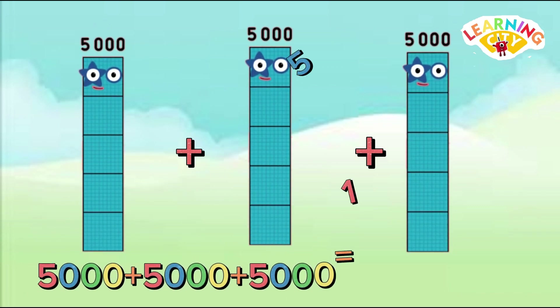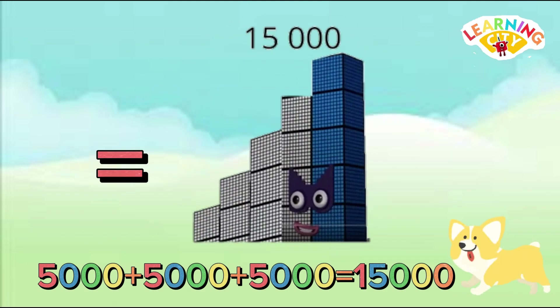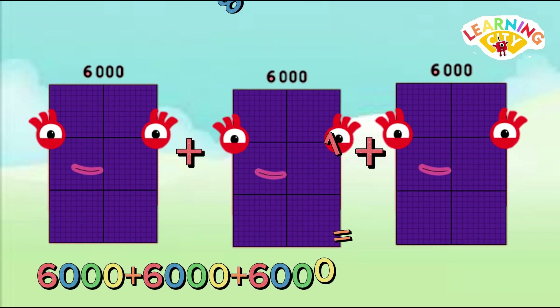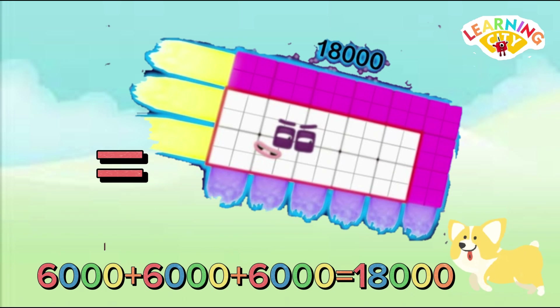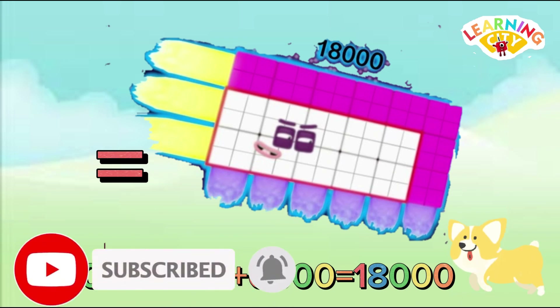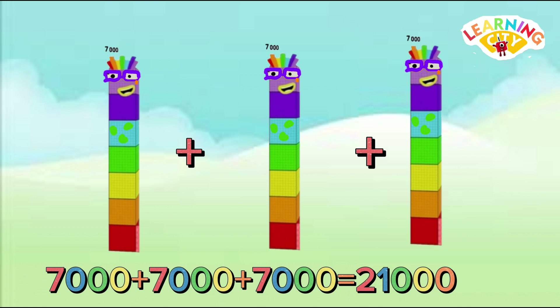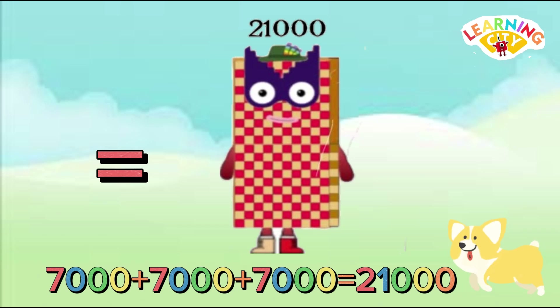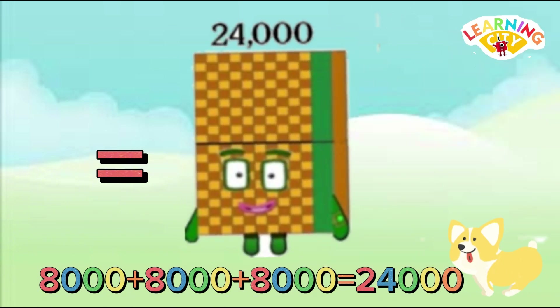5,000 plus 5,000 plus 5,000 equals 15,000. 6,000 plus 6,000 plus 6,000 equals 18,000. 7,000 plus 7,000 plus 7,000 equals 21,000. 8,000 plus 8,000 plus 8,000 equals 24,000.